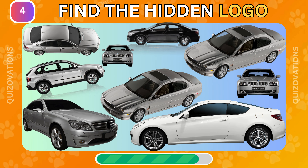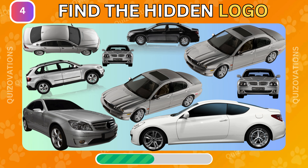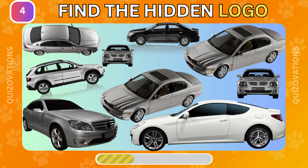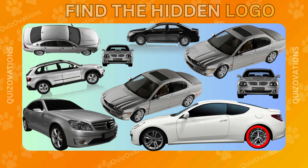Here is your next challenge. Can you find the hidden logo? Here it is.